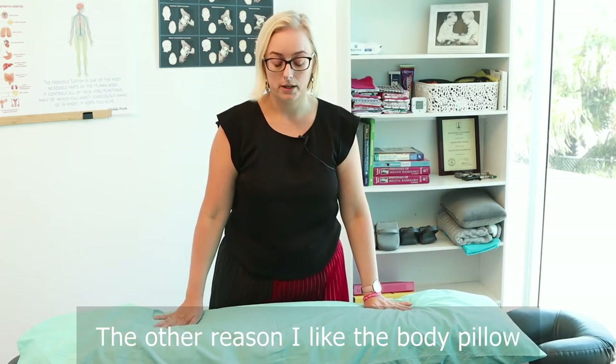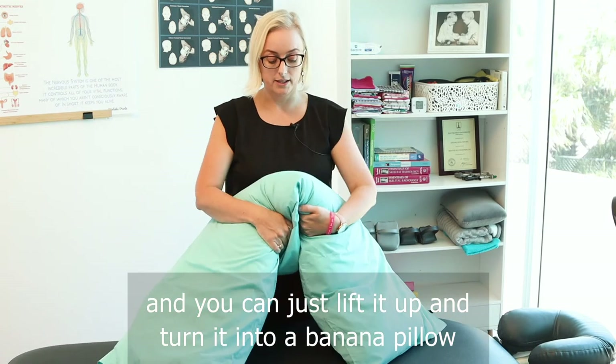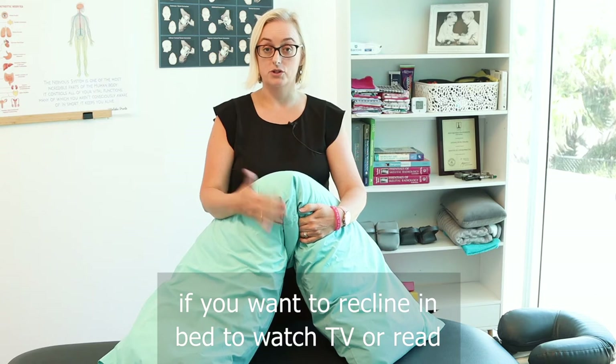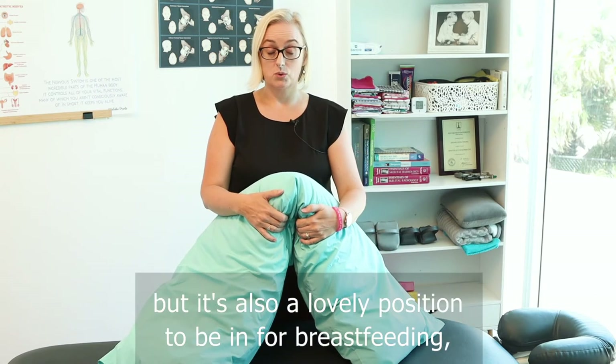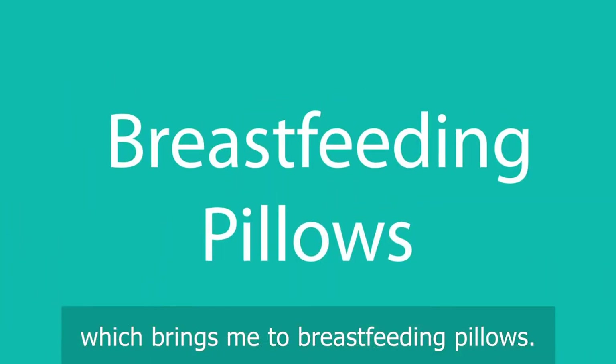The other reason I like the body pillow is because it's versatile and you can just lift it up and turn it into a banana pillow to pop behind you if you want to recline in bed to watch TV or read. But it's also a lovely position to be in for breastfeeding, which brings me to breastfeeding pillows.